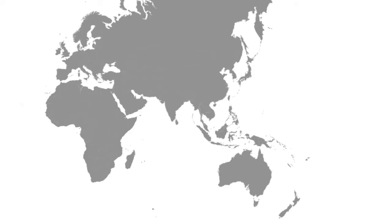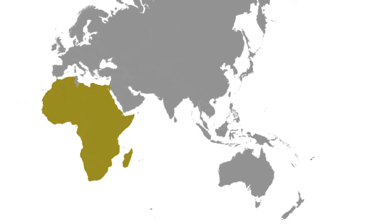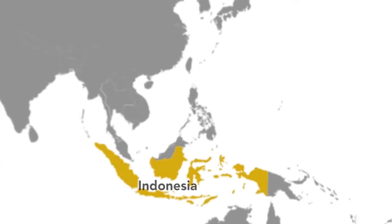For millennia, Bambara groundnut has been cultivated in tropical regions of Africa, but is now found in parts of Asia including Indonesia, Thailand, and Malaysia.